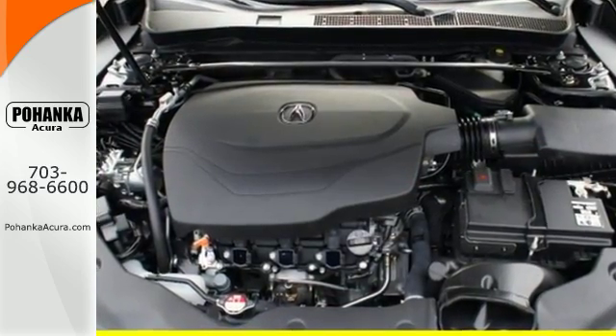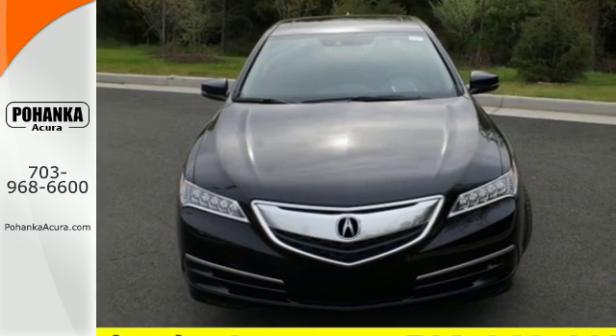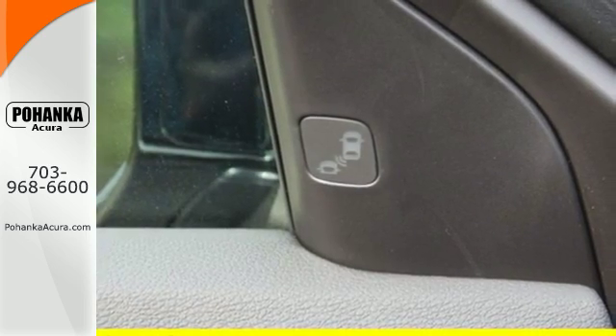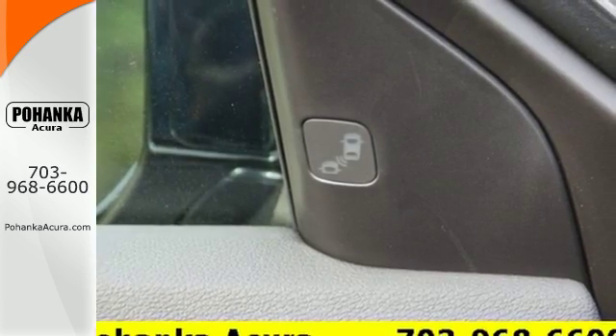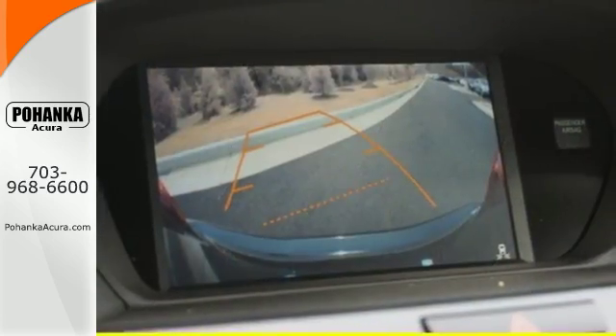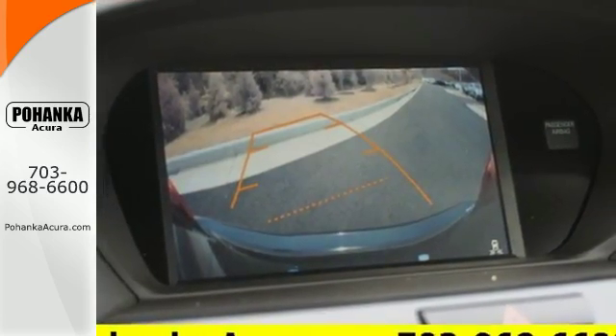Keyless access, a multi-view rear-view camera, and a universal garage door opener get you going quickly. Siri Eyes Free Technology helps you make the most of your time on the road, while heated seats with memory settings, dual-zone climate control, and a moonroof keep it relaxing.